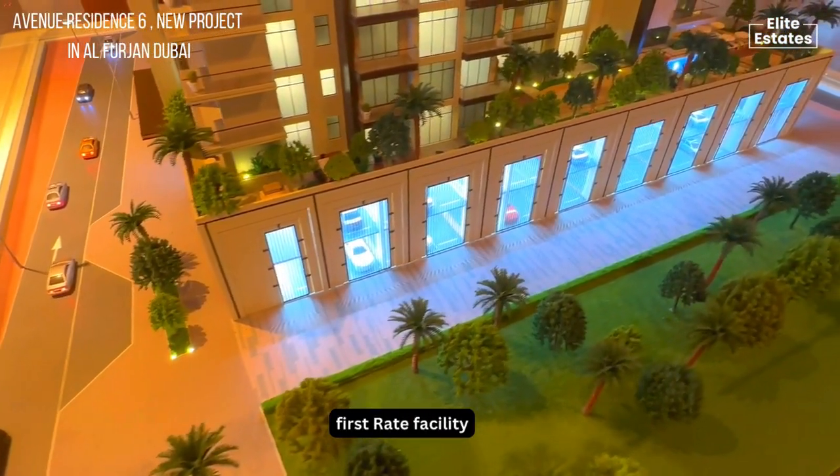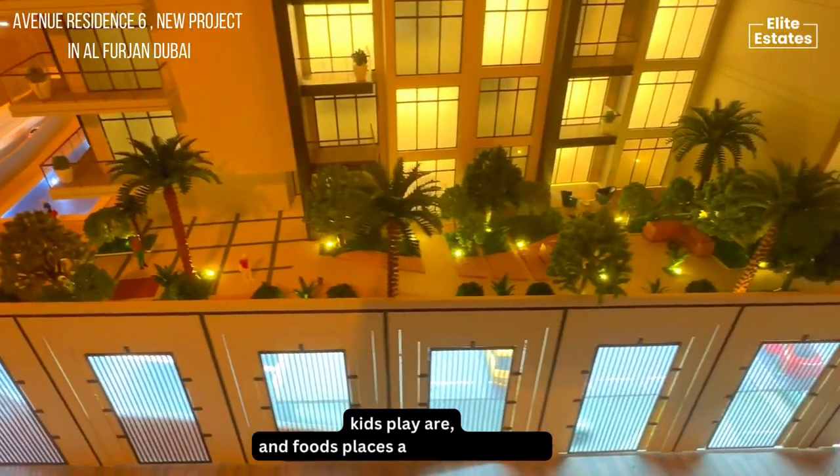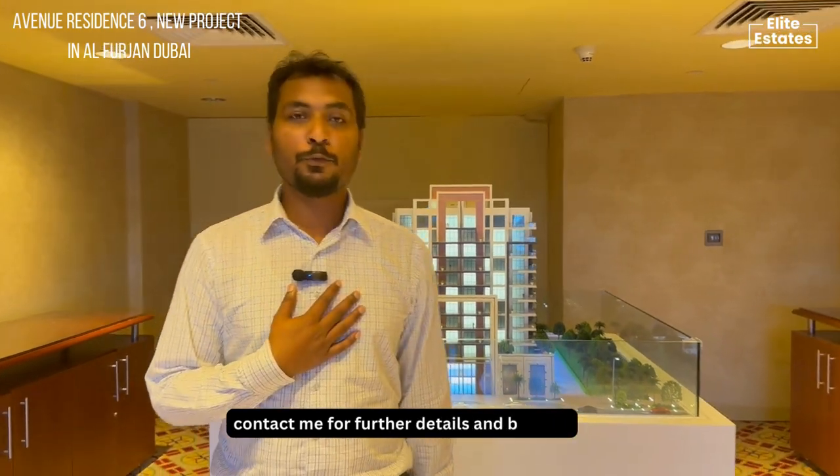First-rate facilities like a pool, gym, kids play area, and food places around the corner. Contact me for further details and booking. Thank you.